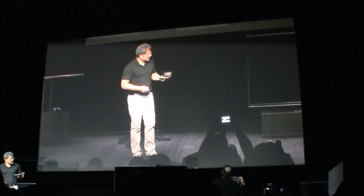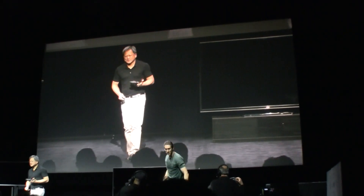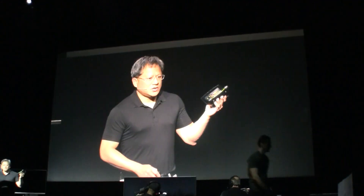While Jason's getting set up, just to give you a sense for the size of Shield — we want Shield to, number one, be a perfect controller. Its job is to help you enjoy games, and although touch...